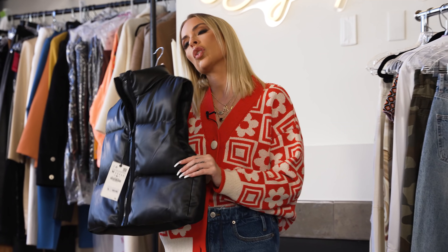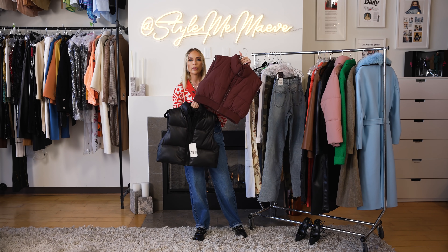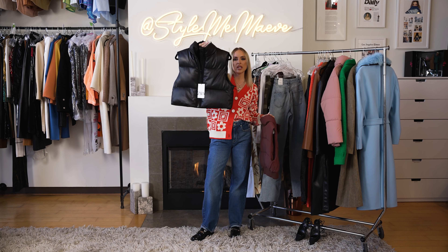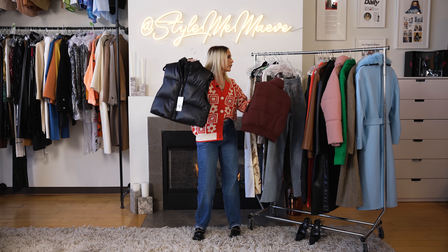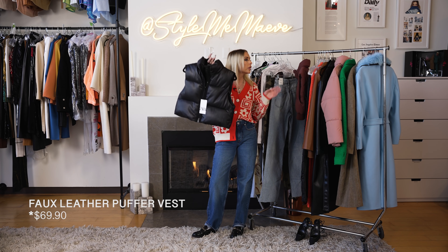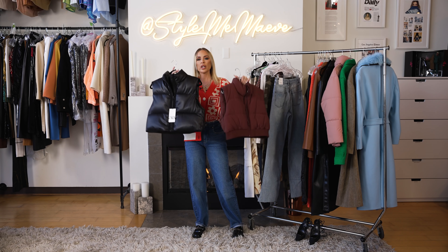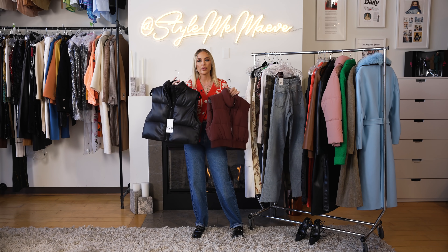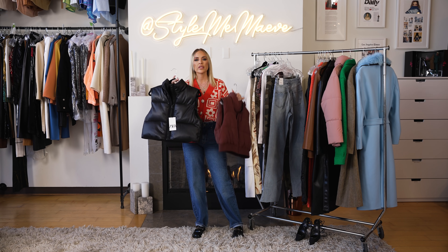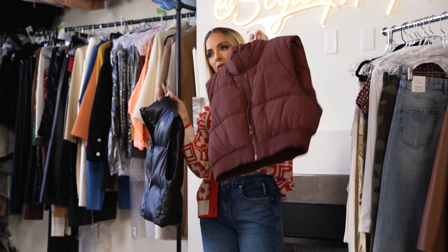Similarly, there's this faux leather cropped vest. This one's a little different — it has this cinched-in rib at the bottom, whereas the other one doesn't, so it's going to sit off your body a little bit differently. This vest is $49.90. This one is a size medium and the other is a size extra large. When you're shopping, you really have to use your eye and determine what is the best fit for you. This is definitely more oversized; this is definitely more fitted.